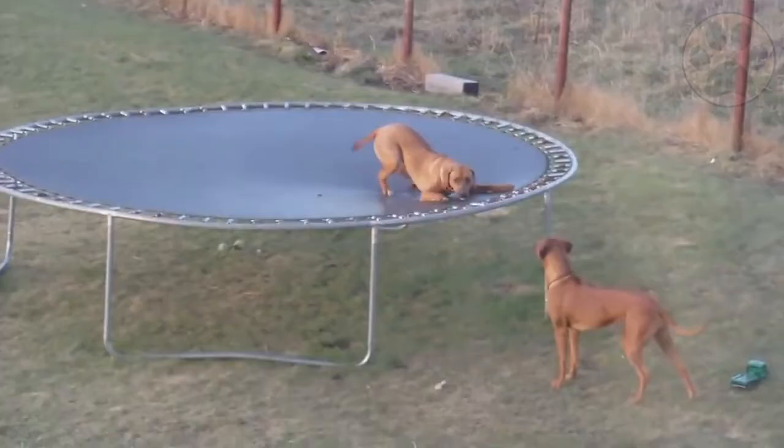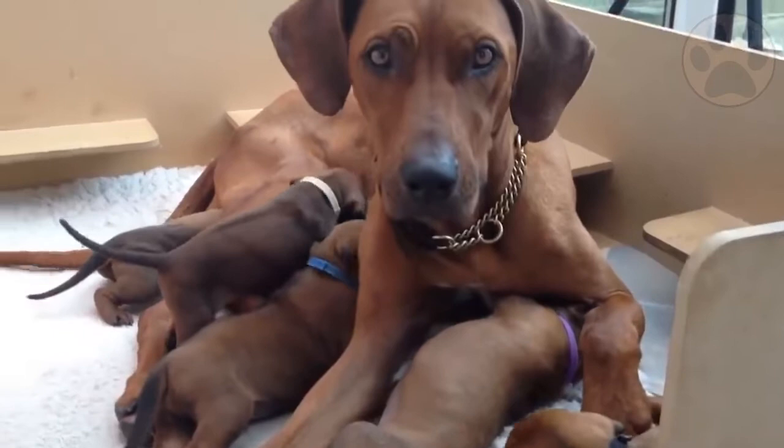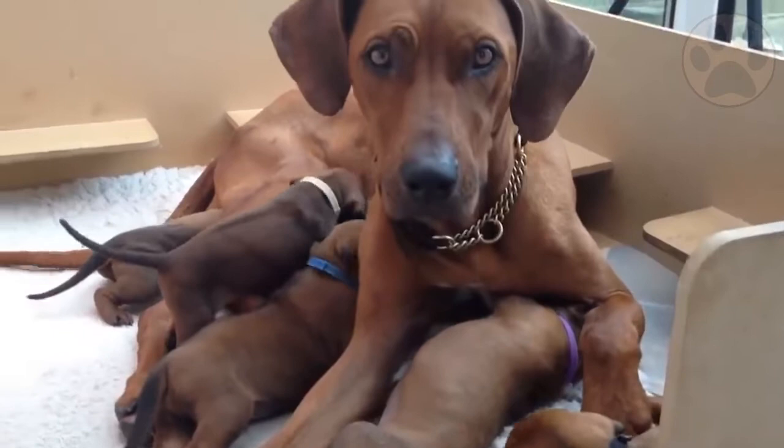Do you consider buying or adopting a Rhodesian Ridgeback? Let us know in the comments and share your experience. If you are interested in dog brain training and training methods, check out the description. And if you like our videos, make sure to subscribe to learn more about dogs in the future.